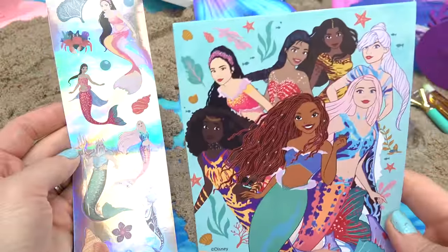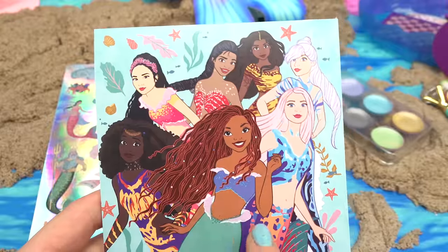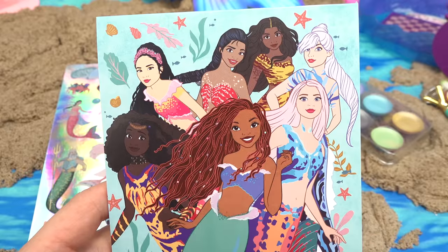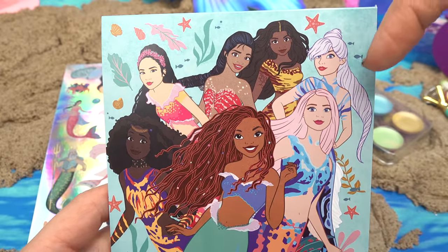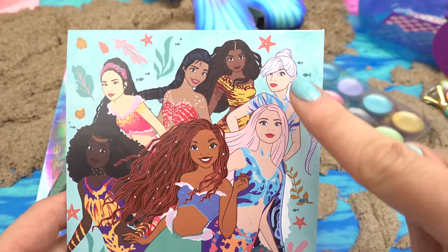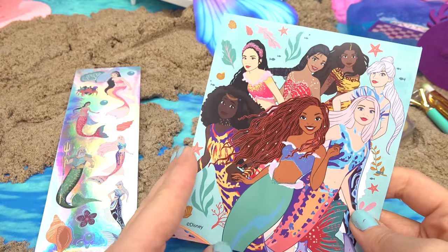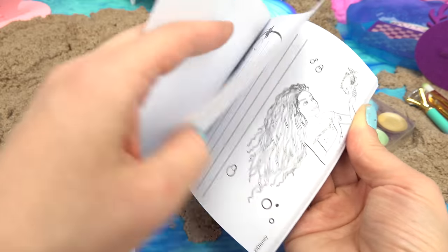Now let's take our notebook with all of the sisters. Do you know their names? Let's see if I can do this without looking it up. So we've got Ariel. That is Perla because these look like pearls on her outfit, and Deera because I love her outfit. That one's Karina. Mala. Is that one Caspia? And I forget her name. I almost have them all memorized.